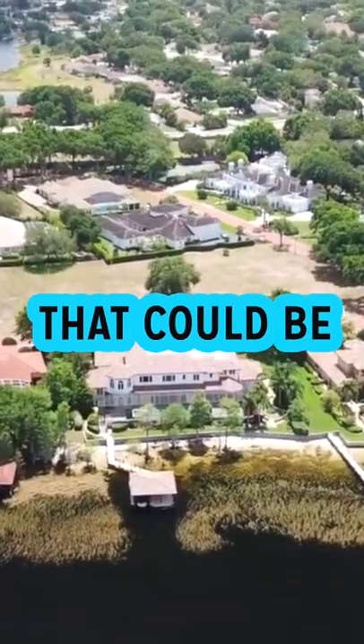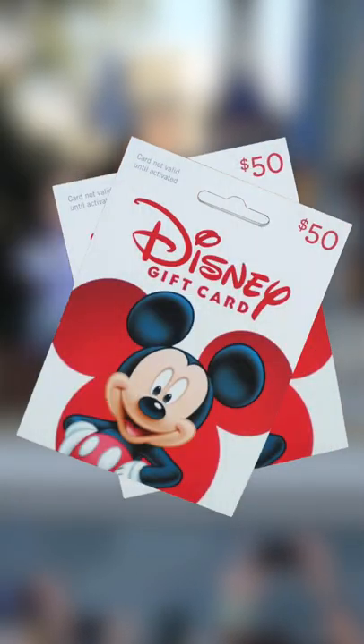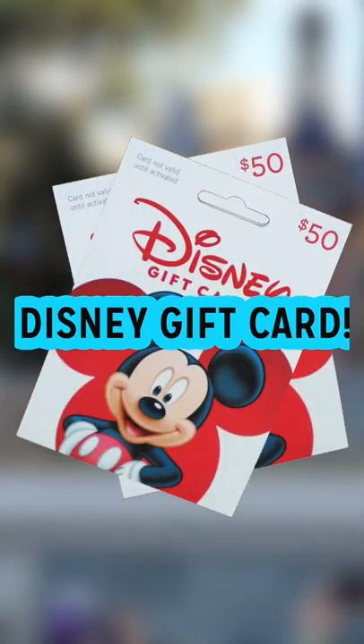There is a home for sale in Orlando that could be its own Disney Resort. Wait until you see the themed rooms. And stick to the end to find out how you can win a $100 Disney gift card.